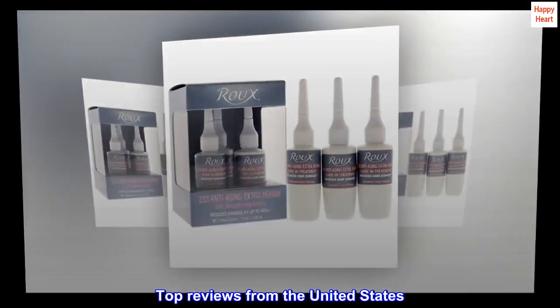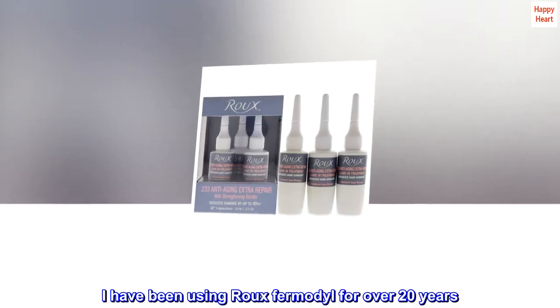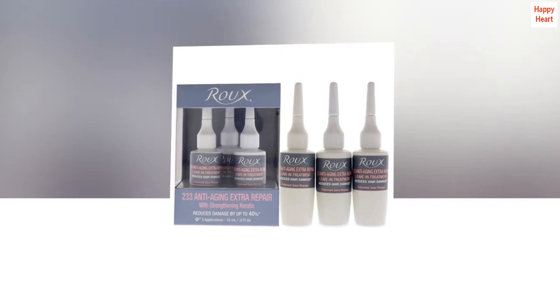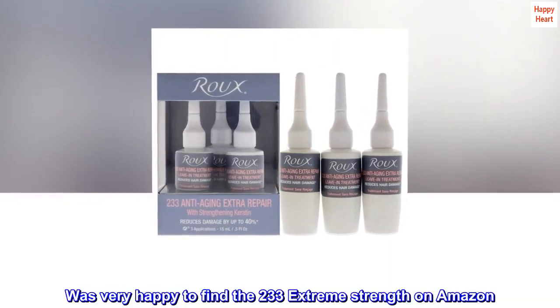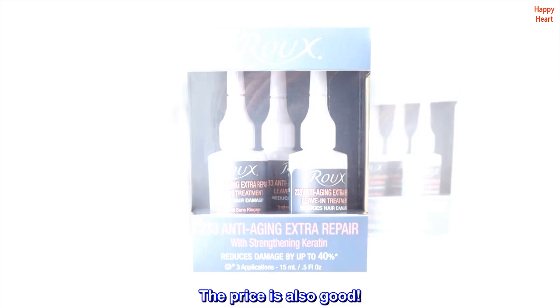Top Reviews from the United States. Excellent Product: I have been using Rue de Modal for over 20 years. This is the only leave-in product that prevents my hair from shedding. It was getting hard to find it in beauty supply stores. Was very happy to find the 233 Extreme Strength on Amazon. The price is also good.